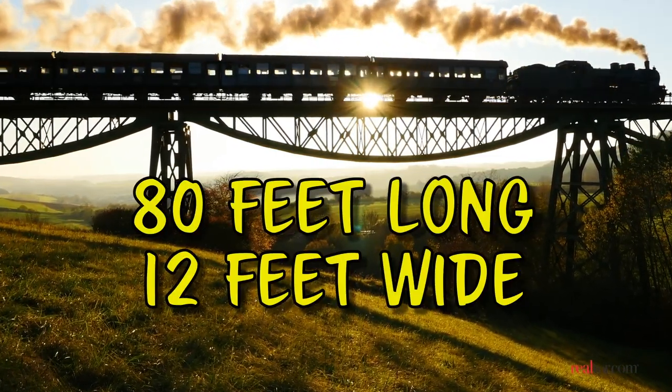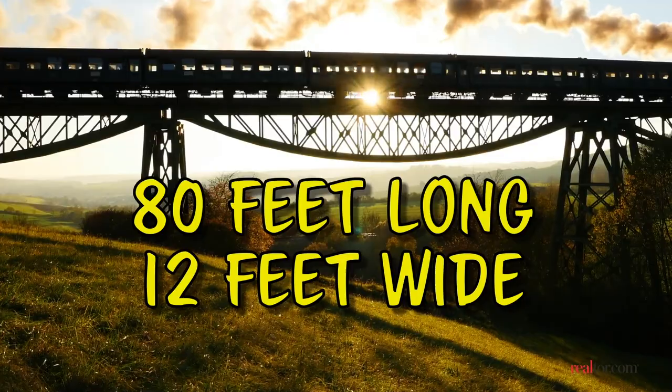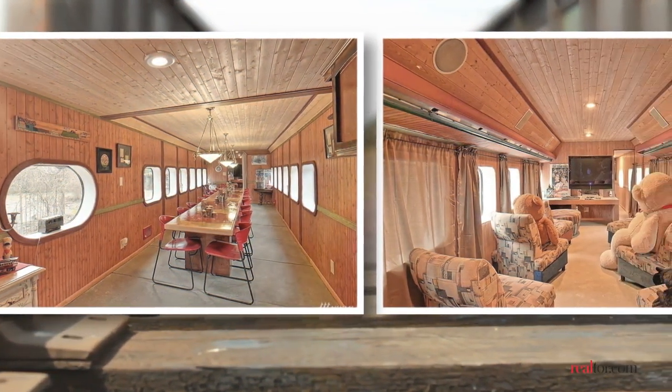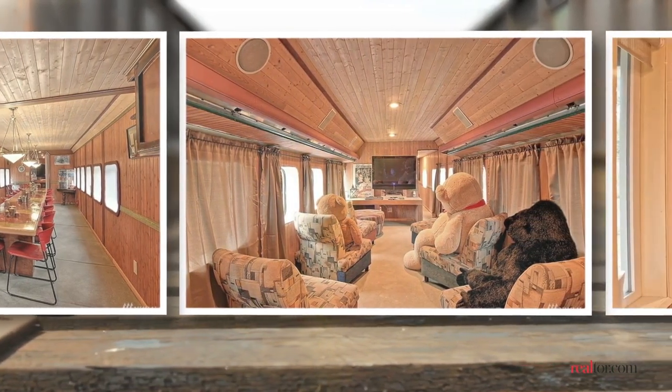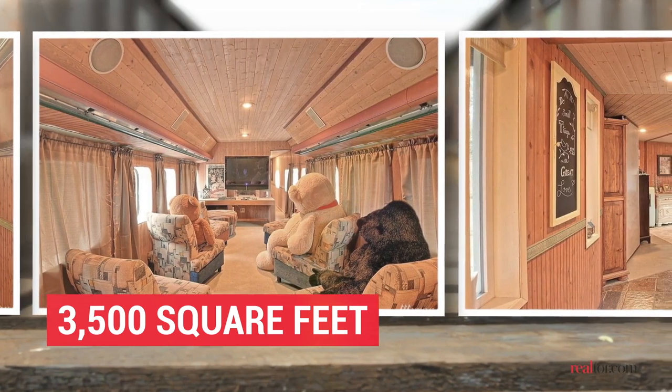The train car is 80 feet long, 12 feet wide, and fully connected just off the kitchen. Inside the train car is a dining area for 20 people, a lengthy media room, and a powder room. The total square footage of the house, including the train, is around 3,500 square feet.